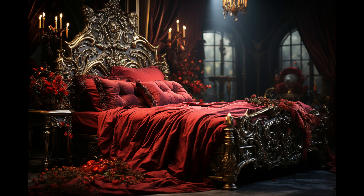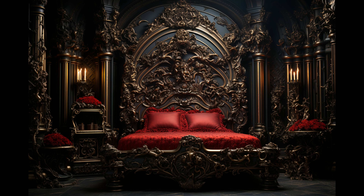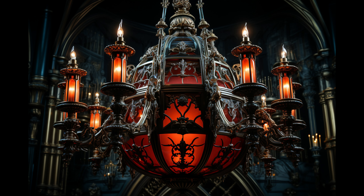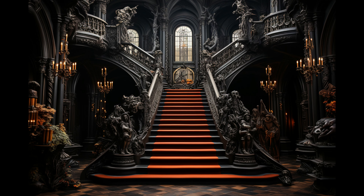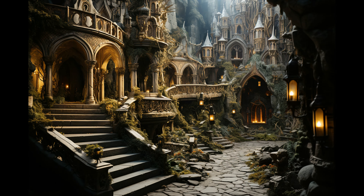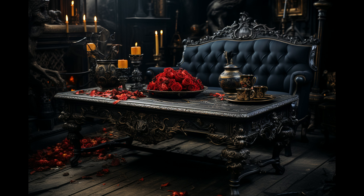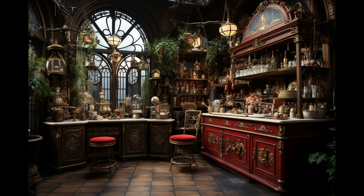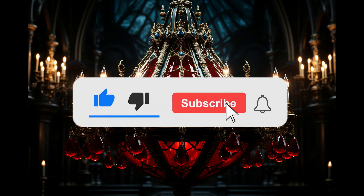No detail was overlooked designing Dracula's palatial master suite and private chambers. We instilled the spaces with elegant darkness, like packed bookshelves brimming with rare leather-bound first editions of Gothic literature classics. Rich tapestries, candles, and plush Persian rugs added moody atmosphere. An imposing four-poster bed was custom-built from ebony wood and adorned with crimson silks and the finest imported linens. Adjacent was a spa-like bathroom with claw-foot tub, steam shower, and marble finishes.